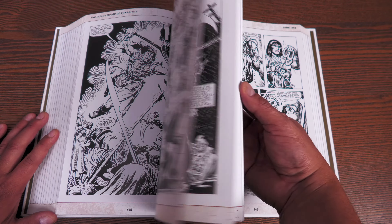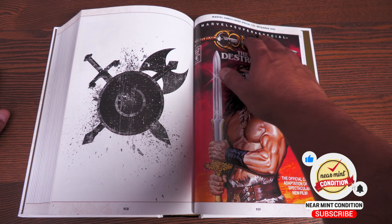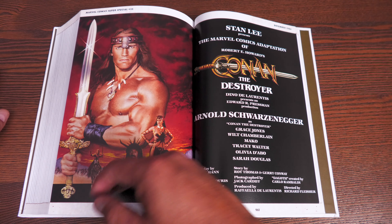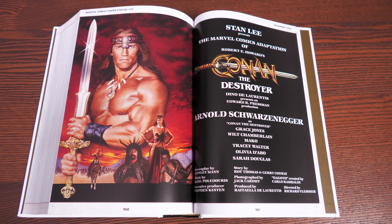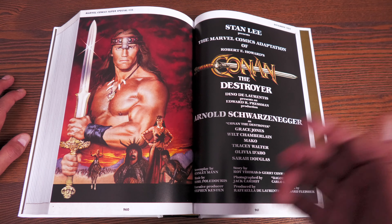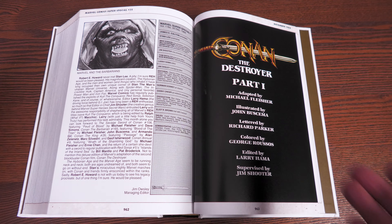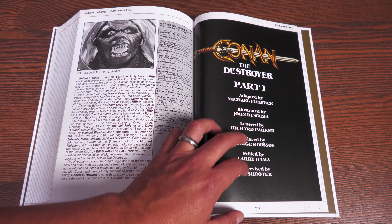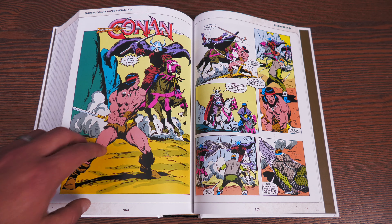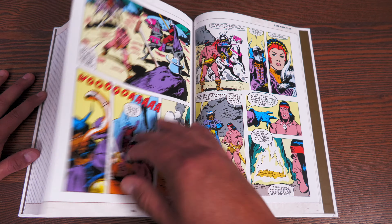Let's talk about what's collected in here for Conan the Destroyer. Much like in Volume 6, they have Marvel Comics Super Special Number 35, which is an adaptation of Conan the Destroyer. It's just so nice to see John Buscema — who has become my favorite Conan artist — come back. Here are the credits to Conan the Destroyer the movie, including Wilt Chamberlain and Grace Jones, and then the credits to the comic adaptation: Big John Buscema, Michael Fleisher. John Buscema does the finishes and everything for the first part; the second part is finished in ink by other people.